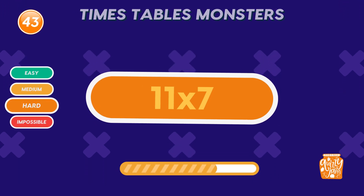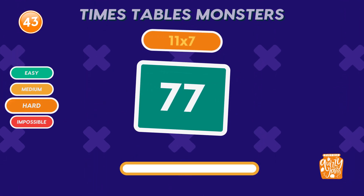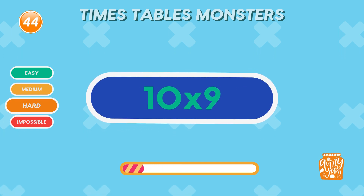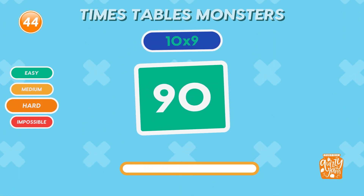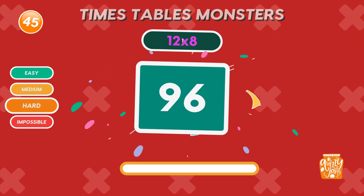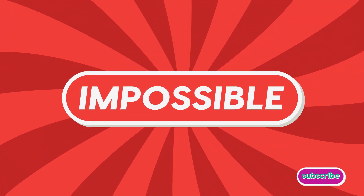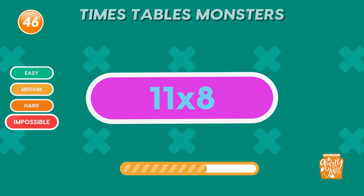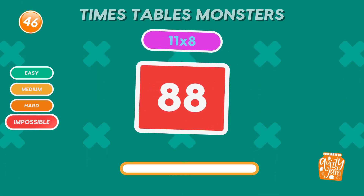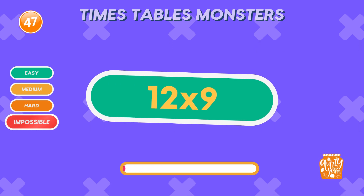What is 11 times 7? Seventy-seven. Great work. What is 10 times 9? Ninety. What is 12 times 8? Ninety-six. Awesome. Ready for the next level? Subscribe and join our quiz squad. What is 11 times 8? 88. You're unstoppable. What is 12 times 9? 108. Incredible.